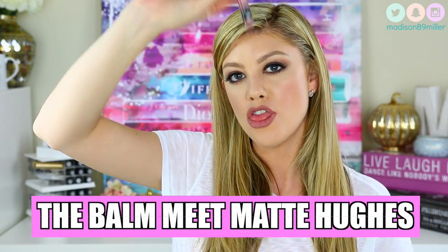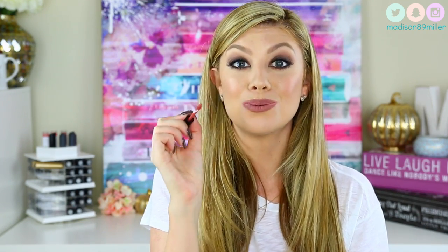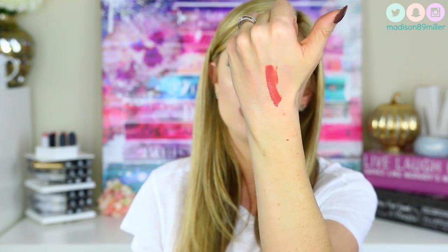The next brand is the Balm — the Meet Matte Hues Liquid Lipsticks, $17. I got a mini in my Ipsy bag and I've been dying to try these. It smells like Thin Mints! The color I have is called Committed — super, super pretty. These are very comfortable on the lips and long-wearing. I give these about a 4.5 because I still have some favorites to save for 5 stars.